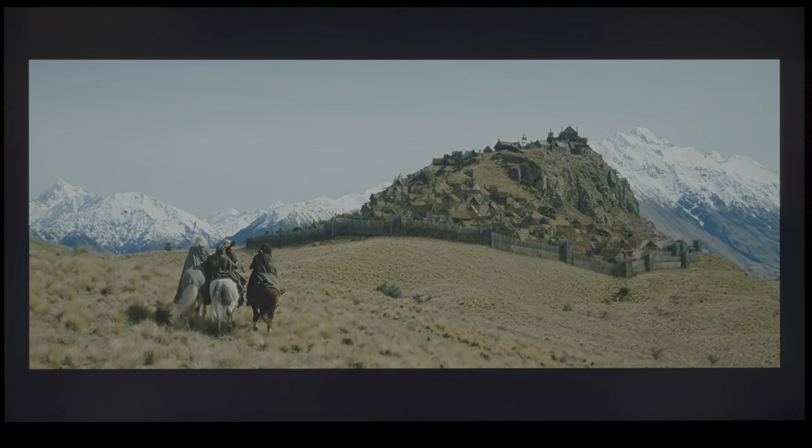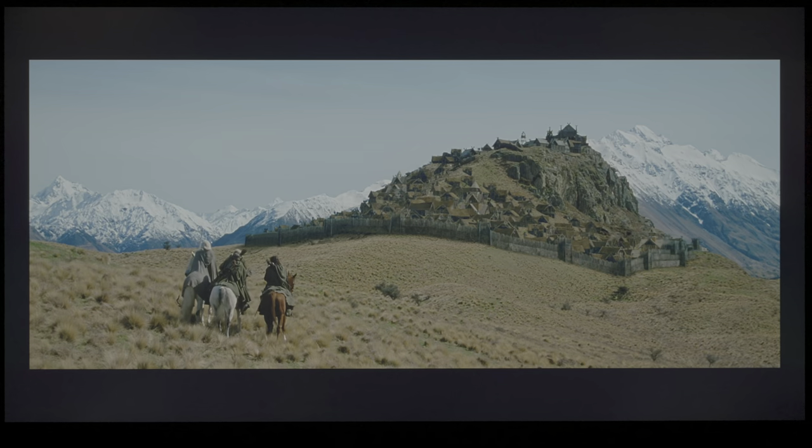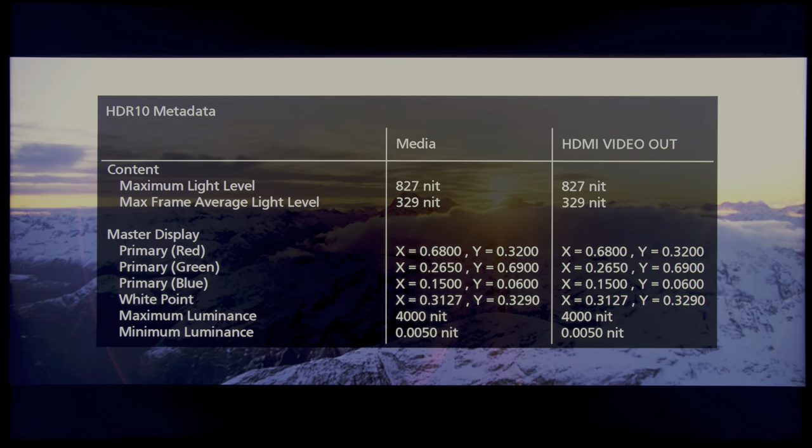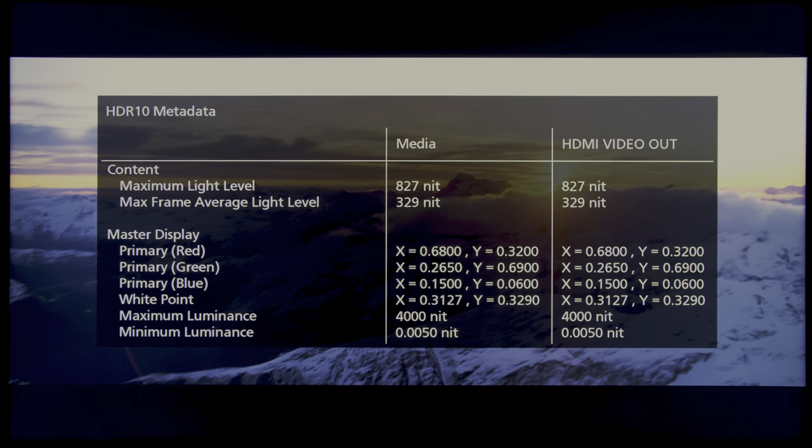But let's get into the HDR side of things. I'm going to use a Panasonic UB9000 4K Ultra HD Blu-ray player to read the static HDR10 metadata. This movie is available in Dolby Vision, but we are just going to be reading the HDR10 base layer for the moment. You can see that the maximum content light level or max CLL is 827 nits, whereas the maximum frame average light level or max FALL is 329 nits, and the maximum luminance is 4000 nits, which means that this should be graded on a 4000-nit master.